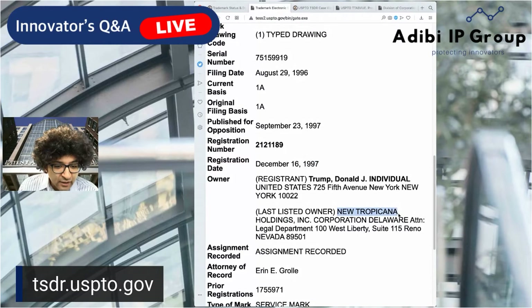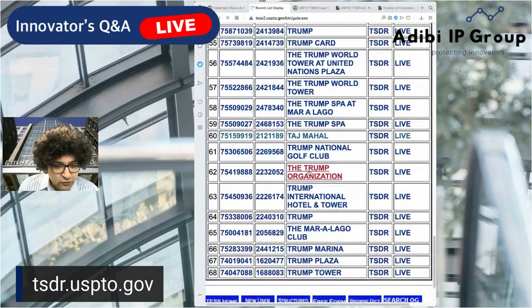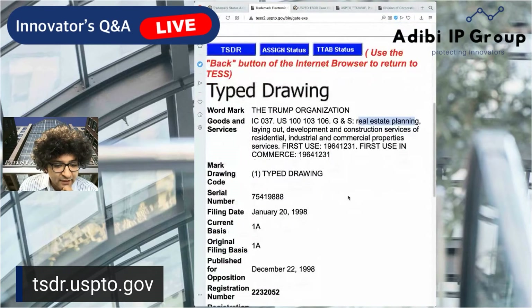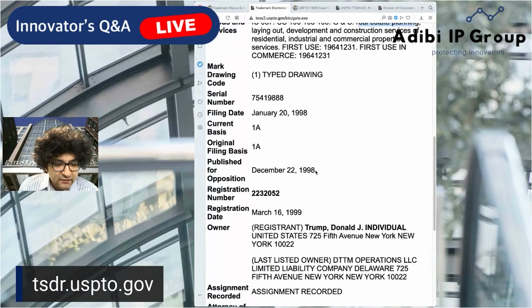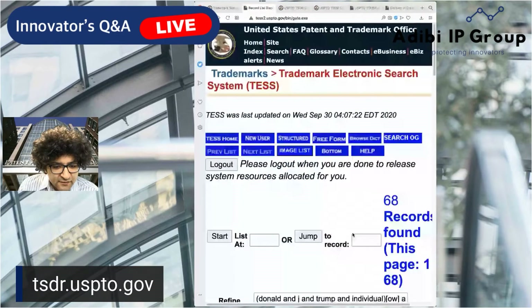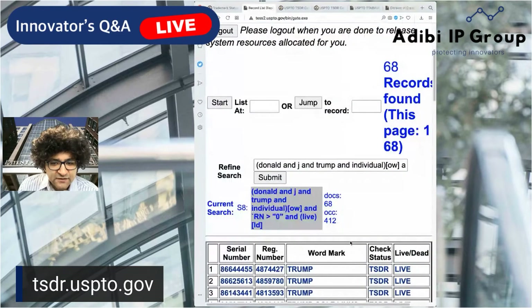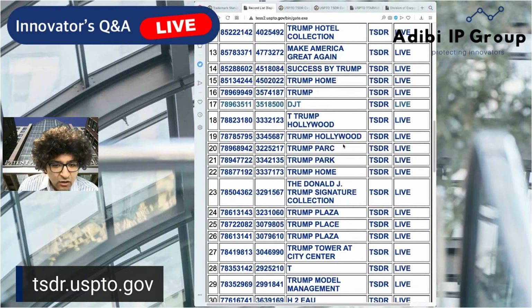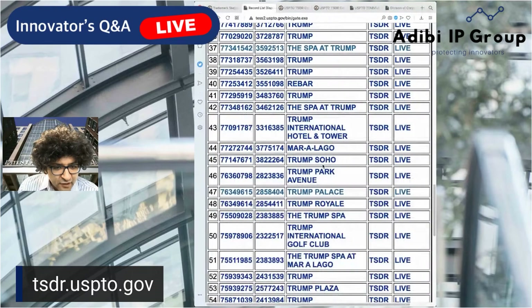This is owned by DTTM Operations LLC. Remember there are 68 results — this is showing us all 68: restaurant services, all kinds of marks under his brands. If you go to the Secretary of State of Delaware, you'll see that Delaware LLC was registered on January 15th, 2016. It looks like a lot of his trademarks were actually transferred over — some that were even registered prior. He is obviously very trademark prolific.